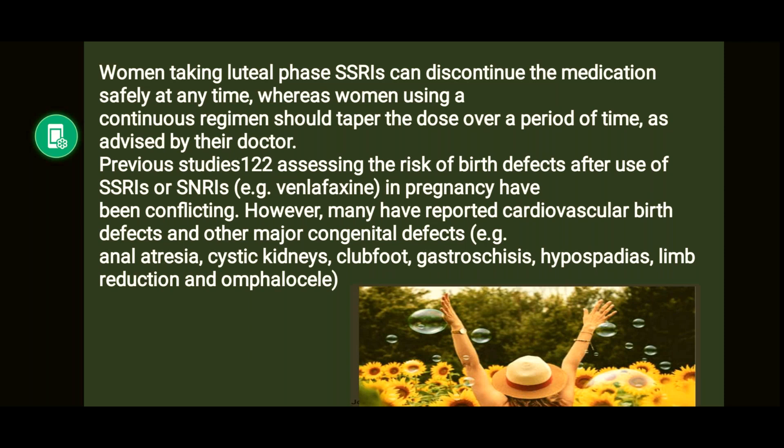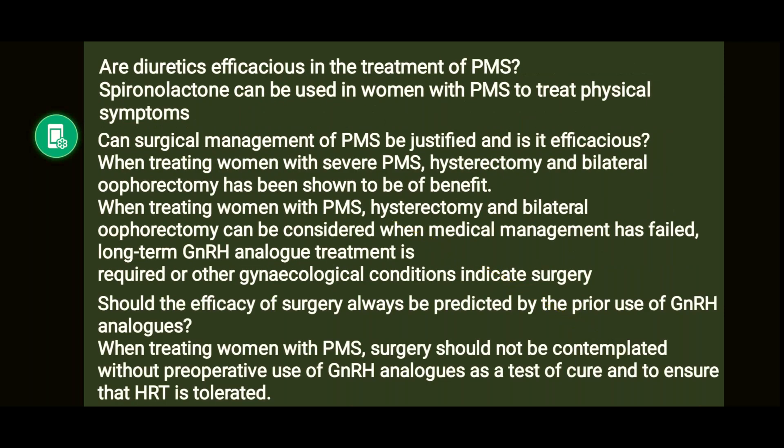Congenital defects possibly associated with SSRIs or SNRIs in pregnancy include cardiovascular problems, aniridia, cystic kidneys, cleft foot, gastroschisis, hypospadias, limb reduction, and omphalocele. Spironolactone can be used in women with PMS to treat physical symptoms specifically.